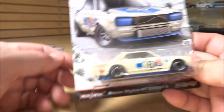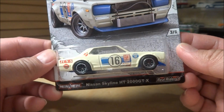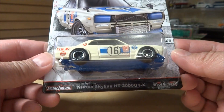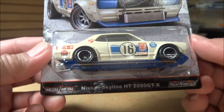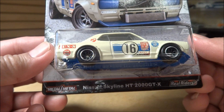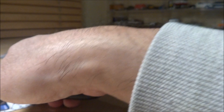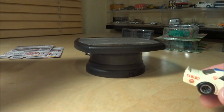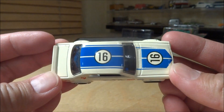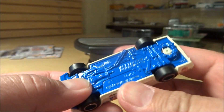Number three is the Nissan Skyline HT 2000GTX. There are variations — possibly two. The common variation is the one with no roll cage. The hard-to-find one has a roll cage. I actually have the roll cage version and I'll share it next time — it's a blue roll cage. Kind of like the blue base — blue metal base on this one.